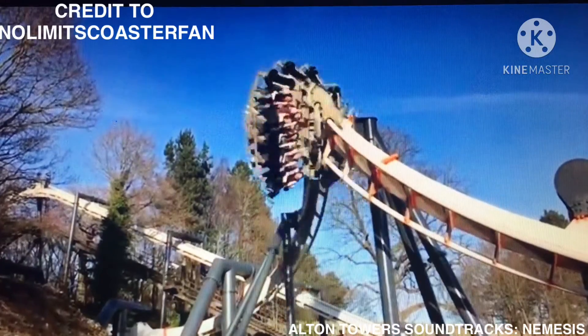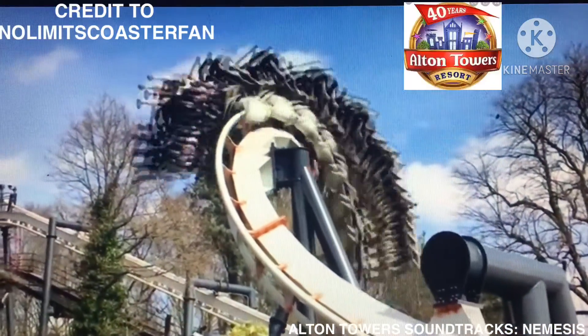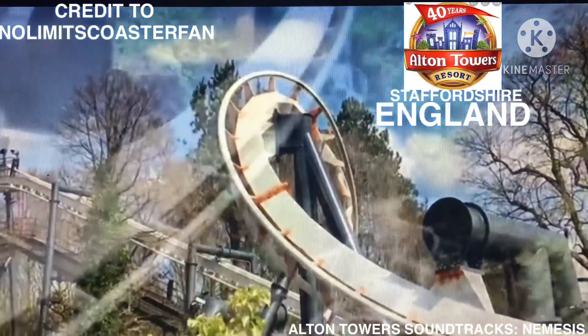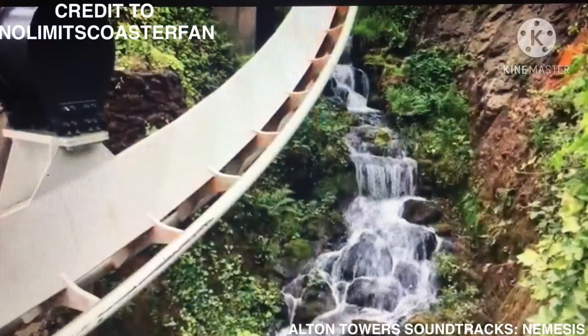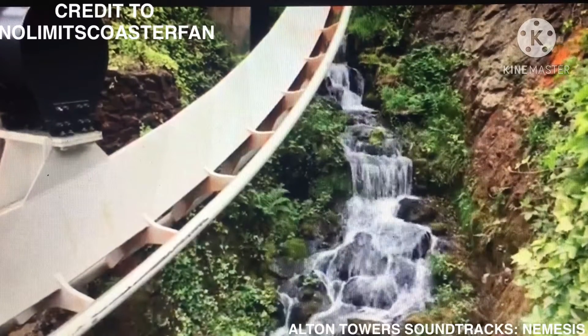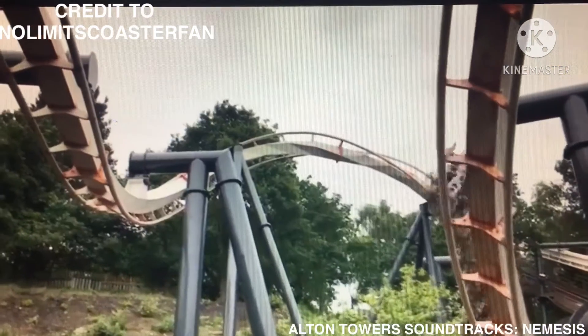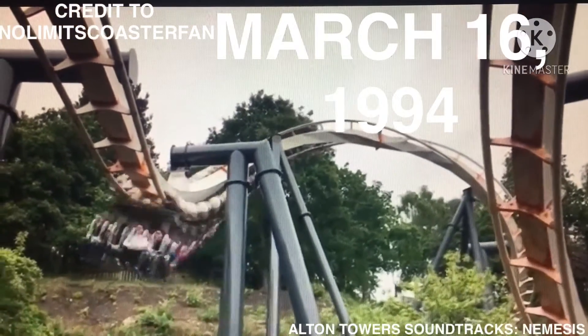So what is Nemesis? Well, Nemesis is an inverted roller coaster located at Alton Towers in Staffordshire, England, UK. The ride's concept and layout was devised by designer John Wardley and Tussauds Studios. It was manufactured by Bolliger and Mabillard, B&M, and opened on the 16th of March 1994.